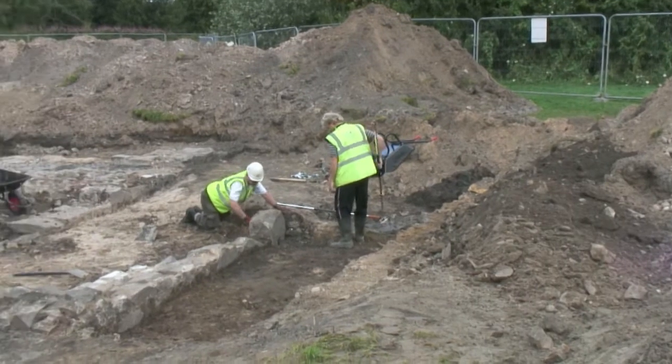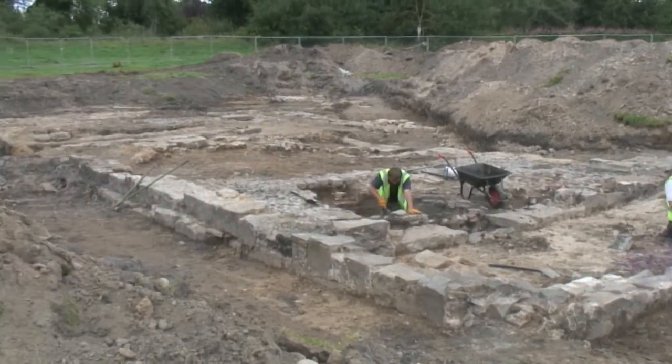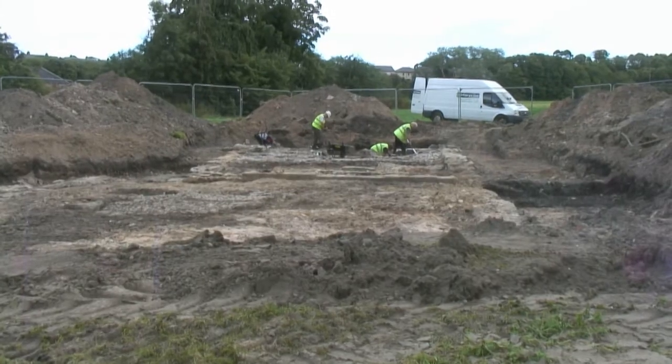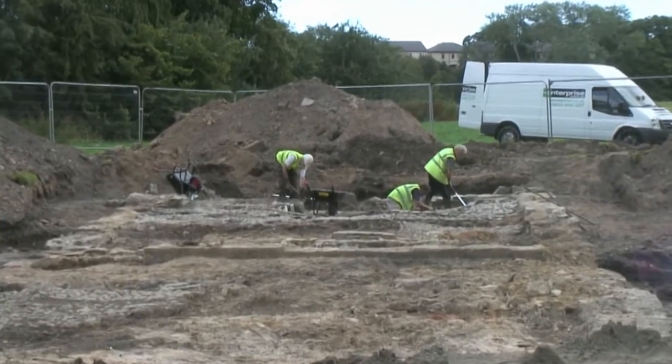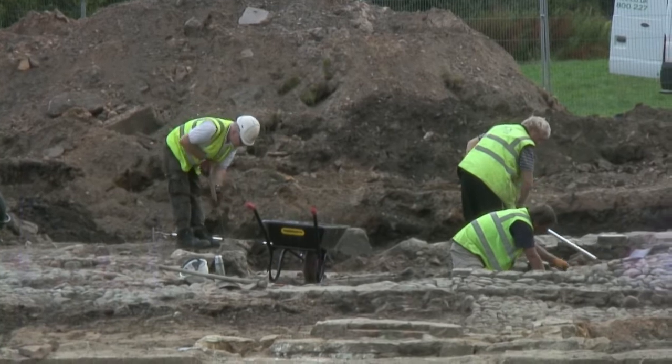We were here a few weeks ago, earlier in the year, where we did what we call an evaluation, where we put some random trenches over this particular area, where we knew in the past — which was recorded — there were some old mills, and the evaluation found these remains that we can see before us here.